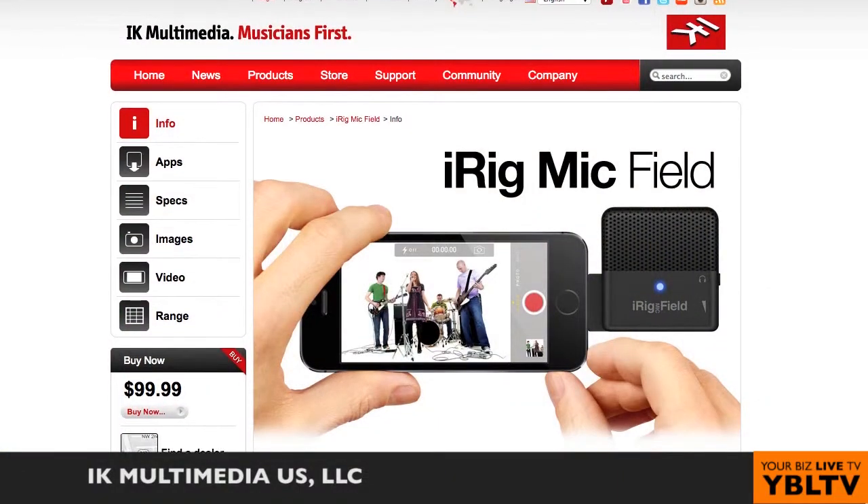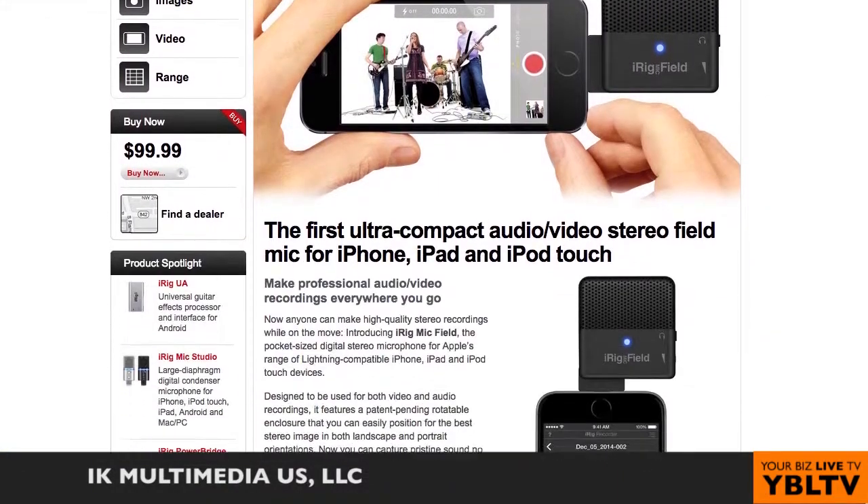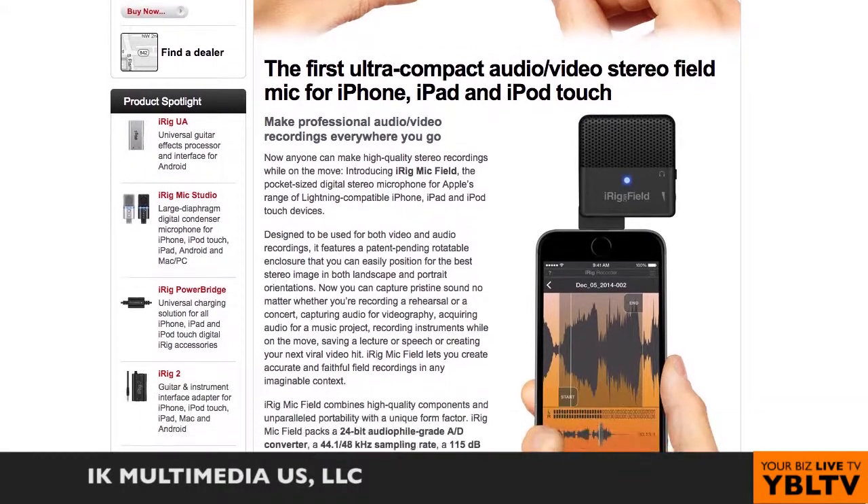What are we looking at price-wise? This is $99. iRig Mic Field, IK Multimedia, International CES 2015.